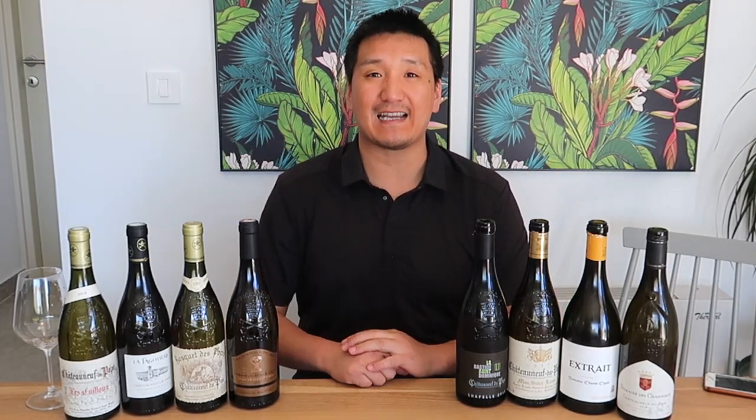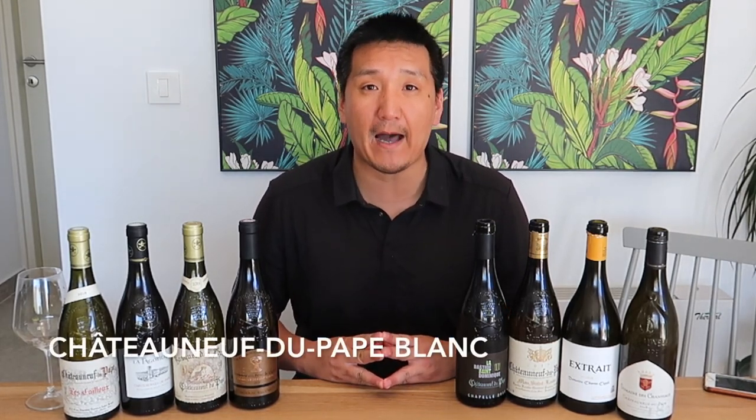This is kind of the end of our lockdown period during this whole coronavirus thing. I hope the world starts to open up and we can travel outside of Croatia soon. But it's been a great month here — you see the Villa. That's why you saw that little introductory video. But let's talk about the white wines of Chateauneuf-du-Pape.